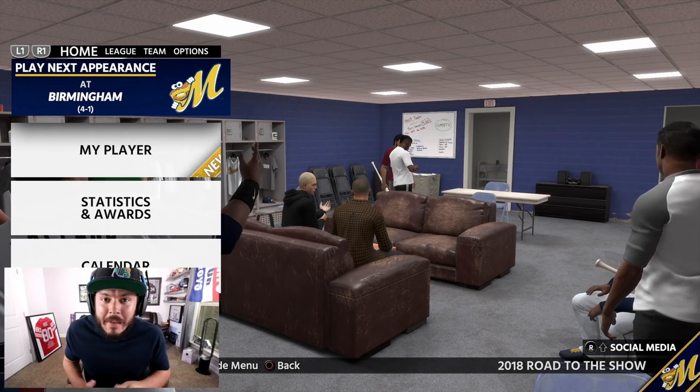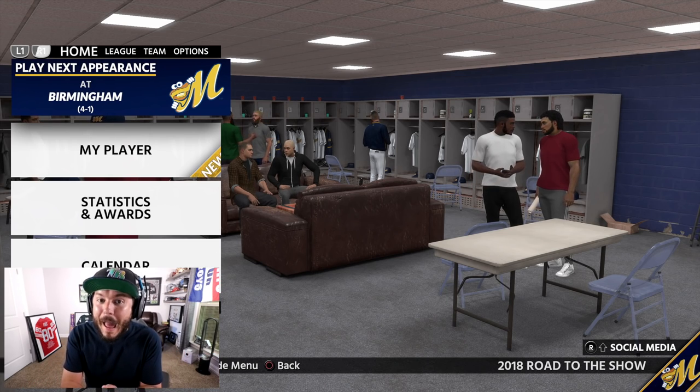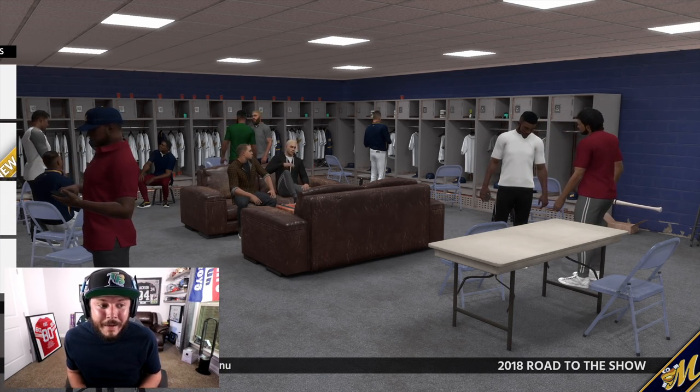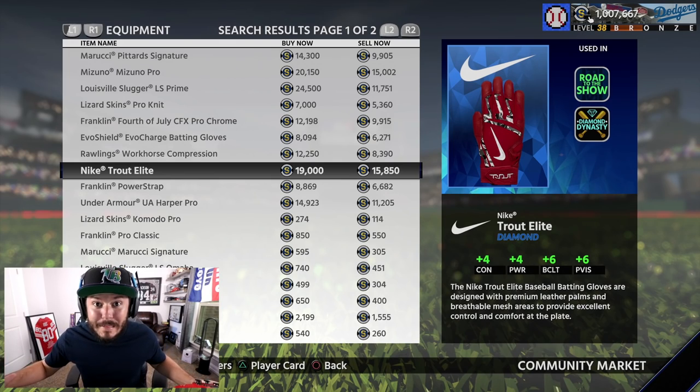We're still in Double-A, but if Choke Nasty continues to dominate, there should be no doubt we get called up to Triple-A any one of these episodes. Today's episode we're going to be updating our batting gloves.